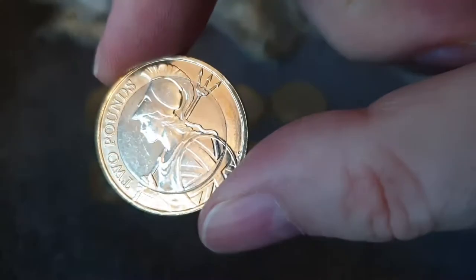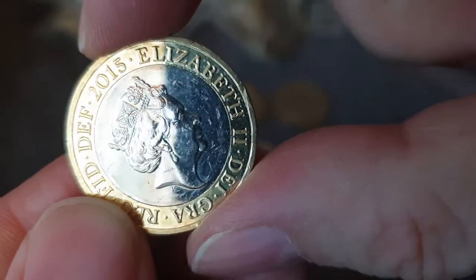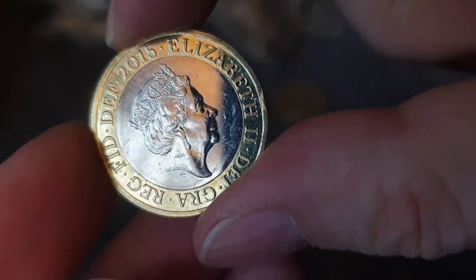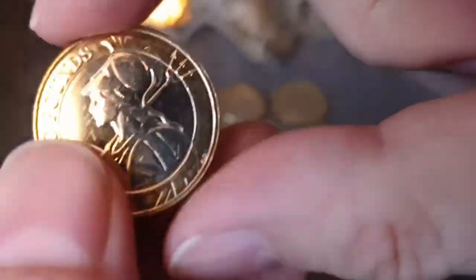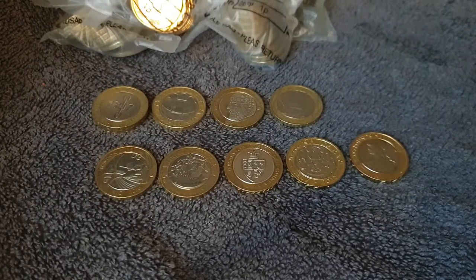And there's another one - it's a Britannia. I was going to say that's a 2016, but it's not - it's a 2015. So not only is it a Britannia, but it's the lower mintage 2015 Britannia. And it's in fairly good condition as well - 650,000 mintage for that one. This is ridiculous - we've got more above face value now than we have at face value.